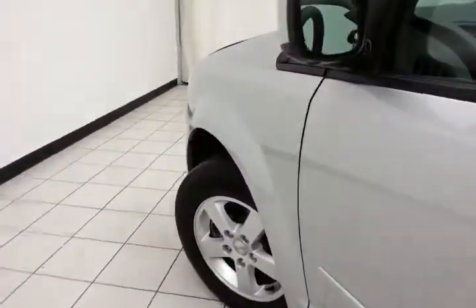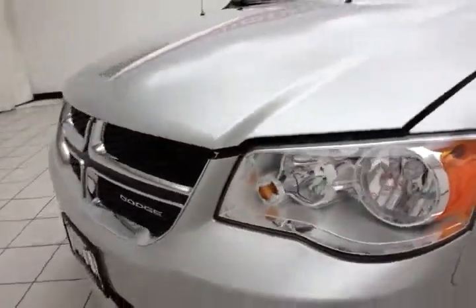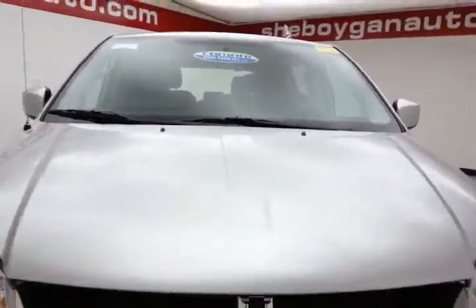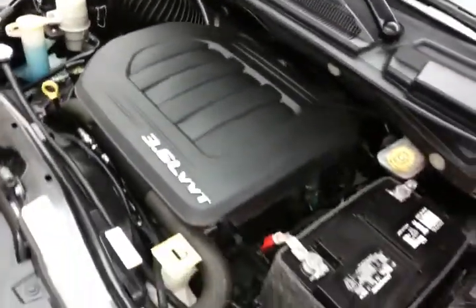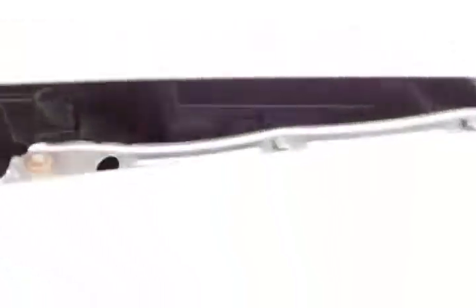Under the hood, this Grand Caravan has the award-winning 3.6-liter Pentastar V6 with 283 horsepower. Very clean under the hood, as you can see. Fluid points are marked in yellow for a quick glance at anything you want to check on your own. Excellent fuel economy: EPA average of 17 miles per gallon in the city and 25 on the highway. About 65 to 70 percent of tire tread left.